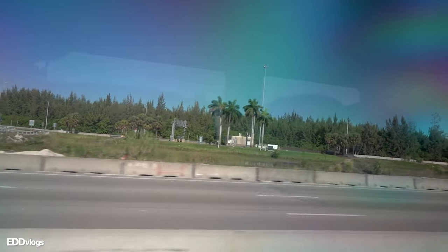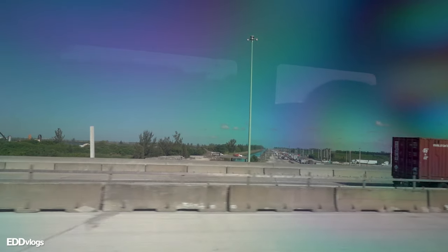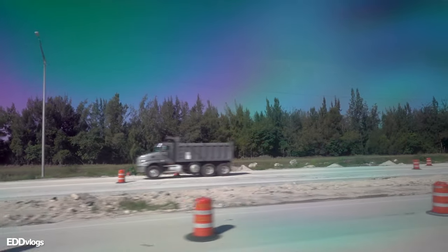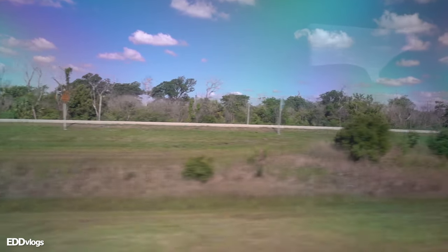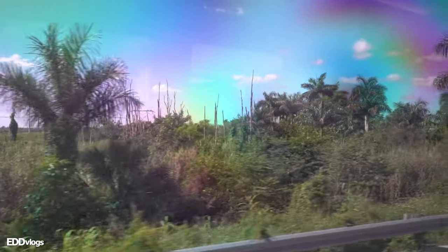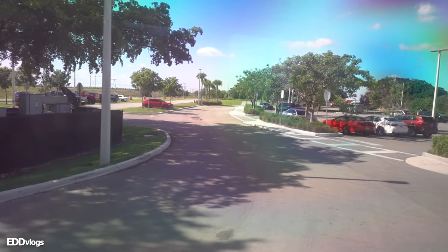Our bus did arrive 30 minutes later than scheduled, which confused me — I was calling the company and asking people if they were waiting for the same bus. Traffic wasn't bad since I took the first bus, leaving early in the morning, though I assumed traffic gets worse later in the day. The conditions of the bus were fine — not the cleanest, but my expectations are always low there. Thankfully the bus did not break down, and we got some really cool views on the way to the park.